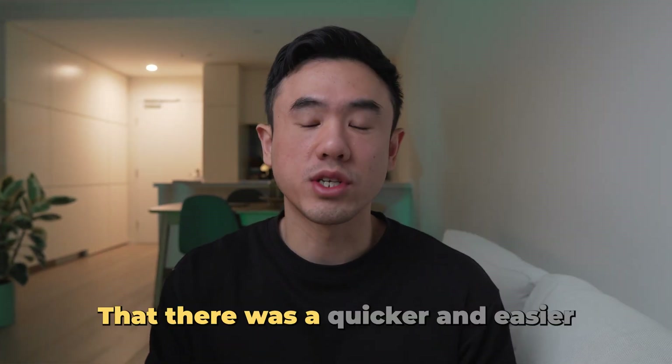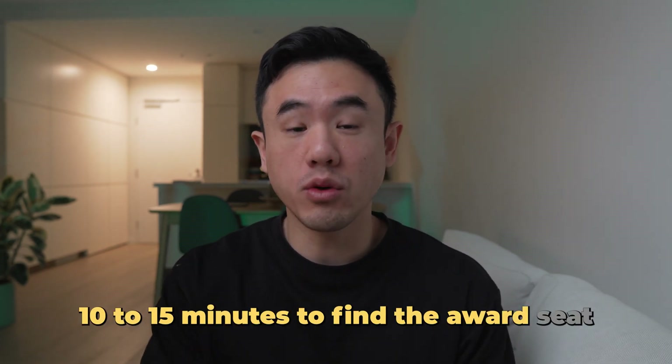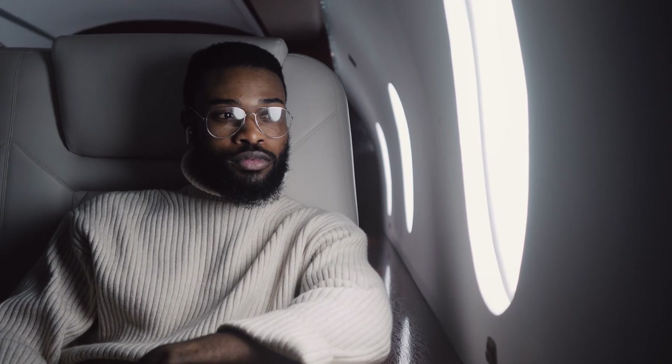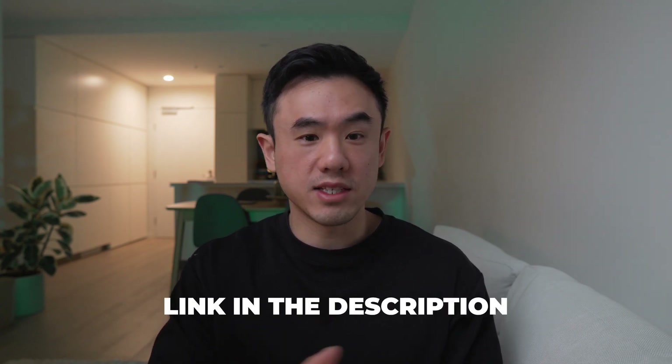Well, what if I told you that there was a quicker and easier method that just takes around 10 to 15 minutes to find the award seat that you're looking for? My name is Raymond, and on this channel we talk about maximizing value from our credit cards. And one of those ways is by redeeming free travel with our credit card points. And I'm going to show you how to do that using the tool called Seats.Aero. Now this video isn't sponsored at all — it's just a tool that I've recently discovered and started using and have found to be really powerful in finding reward seats. So I thought I'd just share it with you guys today.